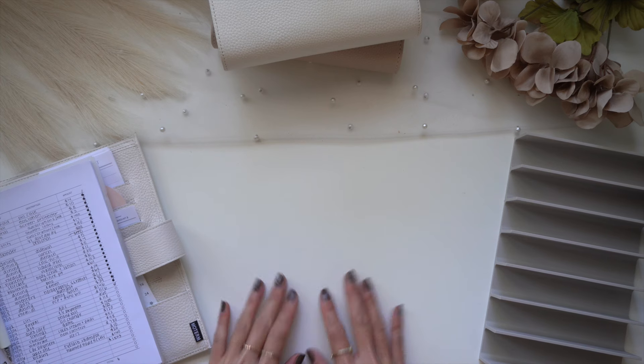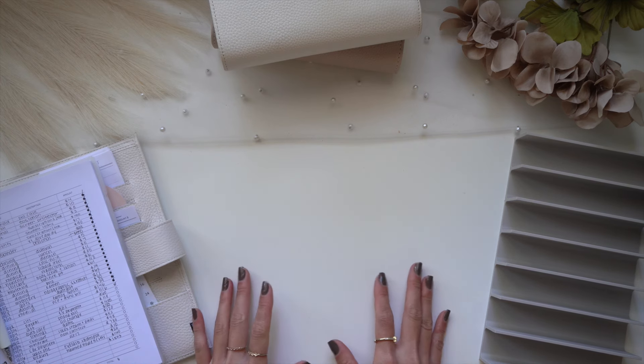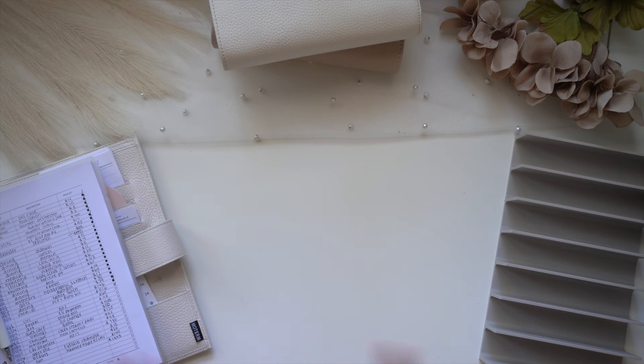Hi, my beautiful babes, welcome back to the Fancy Dollar. For those who are new, welcome! My name is Katie, and we do all things budgeting on this channel. If you guys are interested in this type of content, feel free to click the subscribe button down below if you haven't already.